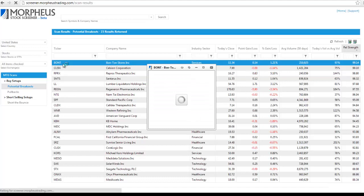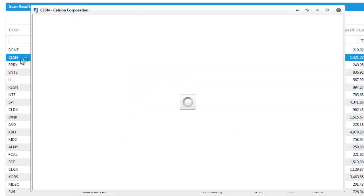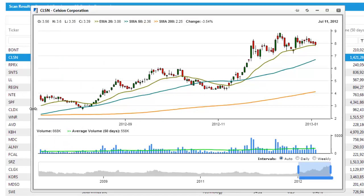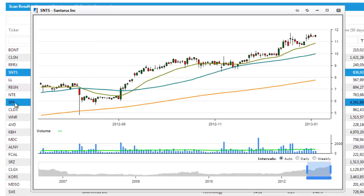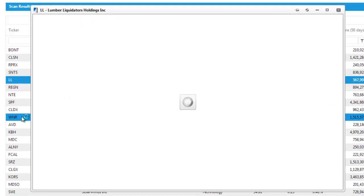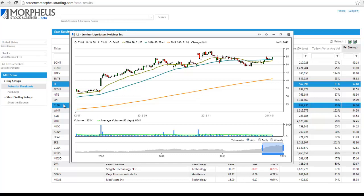All stocks on the potential breakout list have a relative strength ranking of 87 or higher. When we click on a symbol, we bring up a chart. I'm just going to quickly run through a few symbols to show you what the chart patterns look like. Next up is CLSN — you can see the nice move up from $3 to $8. Then there's RPRX from $8 to $16. Then we have SNTS from the $5 level to $12. And we have Lumber Liquidators as well, which has been a top stock — it went from $30 to $60. Any stock with a 95 RS or higher represents some of the most explosive performers over the past 6 to 12 months in the market.